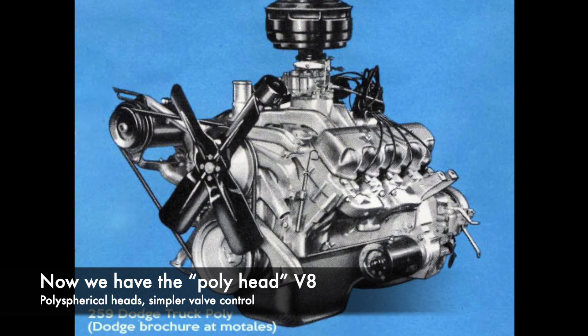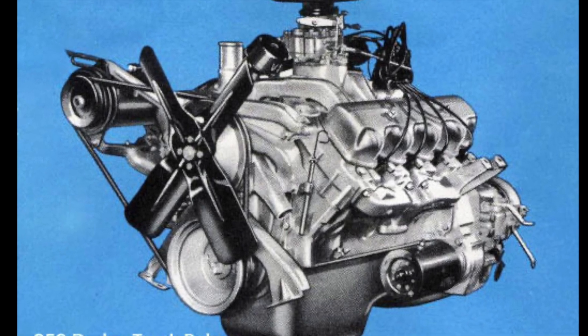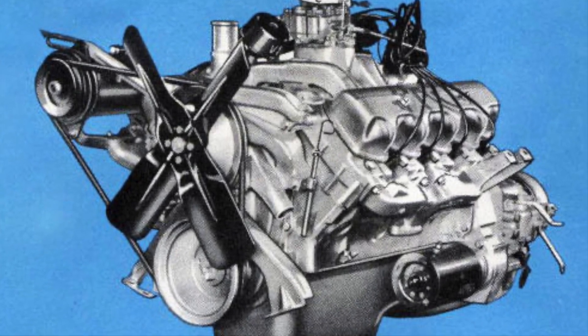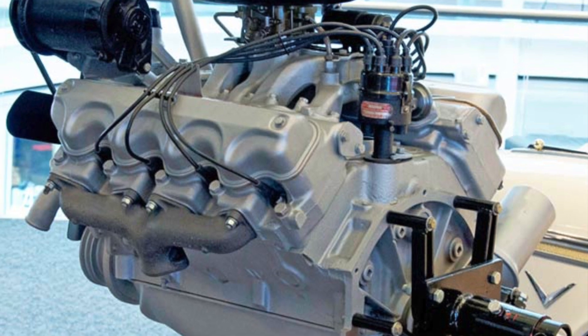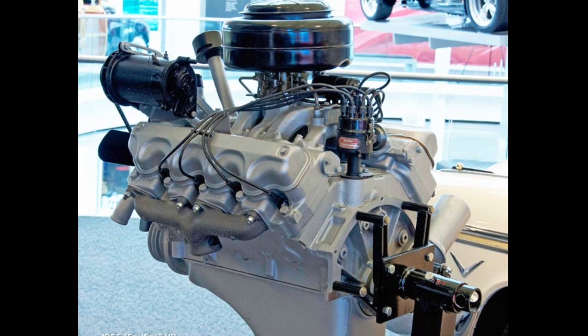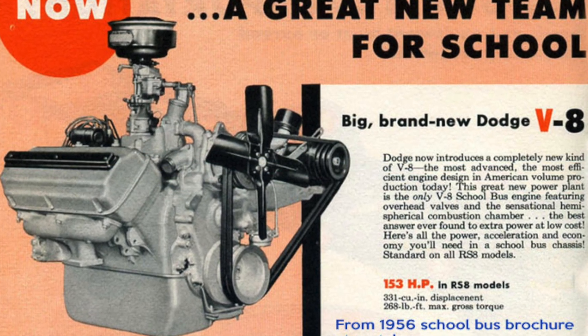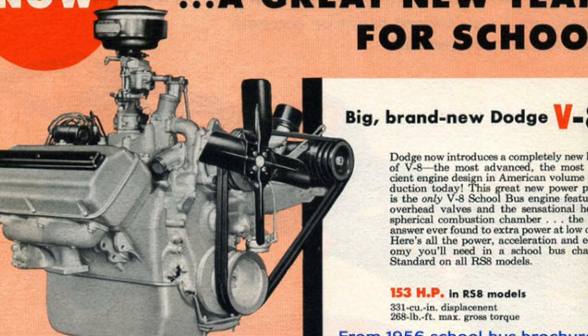To make more V8s — as it became clear that a V8 would not just be for Imperials and top Chryslers, but would be needed by Dodge and DeSoto, and then even by Plymouth — they switched to polyspherical heads, which meant they could cut out some of the valve gear and make the engines more rapidly and more cheaply, without needing so much space in the engine bay.